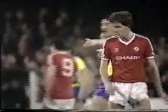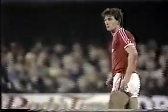Oxford are wanting to make a substitution. Mark Jones, a 22-year-old midfield player, will come on. And the man coming off is Steve Biggins, who was down with a tummy bug earlier in the week. 15 minutes to go as Oxford make the change. And I just wonder whether Andy Thomas will go and play up front with Mick Vinter and allow Jones to come into the midfield. It looks that way.